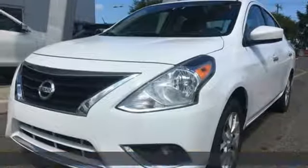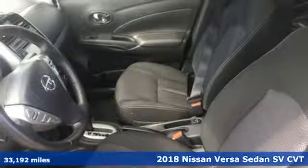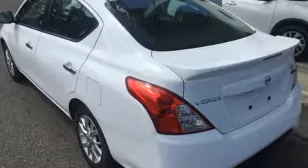It's a 2018 Nissan Versa Sedan. Living well isn't about how much you spend, it's about what you do with what you've got. The Versa Sedan is fun, efficient and roomy with plenty of style too.